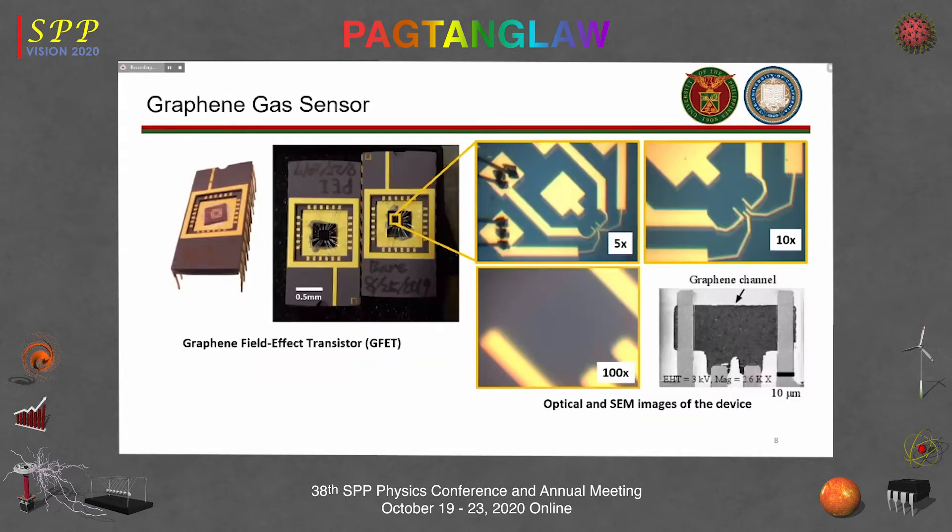The footprint of the sensor could be further reduced if we have smaller metal contacts. In the semiconductor industry, metal contacts can easily be as small as 40 microns — comparable to the graphene device itself.